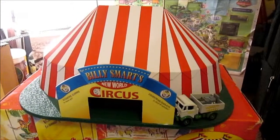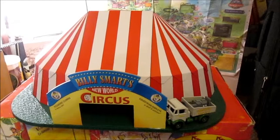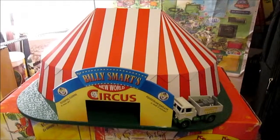Thank you very much for watching the review of my Billy Smart's New World Circus tent with AEC Mammoth lorry. Join me again next time for more videos.